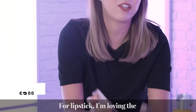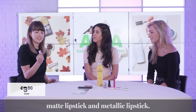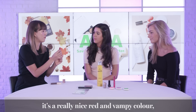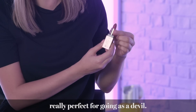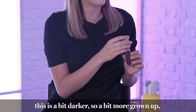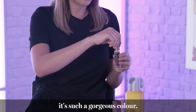For lips, I am loving the George at Asda matte lipstick and metallic lipstick. These colours are really good for Halloween. We've got Hotshot, which is a really nice deep red vampy colour — perfect if you want to go as a devil. And we have this espresso liquid lipstick shade which is a bit darker, more vampy, and such a gorgeous colour.